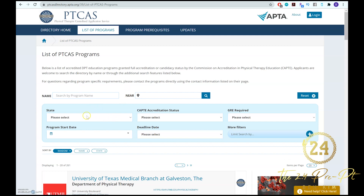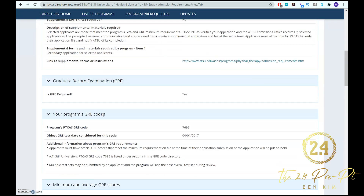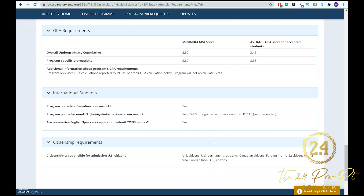One more school to look at — if you go to Arizona, there's AT Still University. Under admission requirements they require a GRE with scores of 140 Verbal, 140 Quantitative, and 3.5 Analytical Writing, plus 30 observation hours. Their minimum GPA is 2.8 overall undergrad cumulative and 2.8 prereq — which is doable depending on your starting point. I was at a 2.4, and actually at a 2.78 when I applied, so I wasn't quite able to apply. I emailed them asking for an exception, but they couldn't grant one and there wasn't enough time to retake classes.